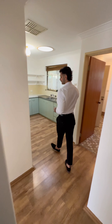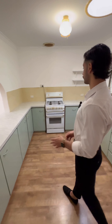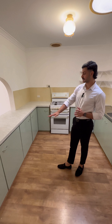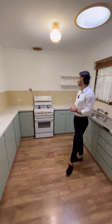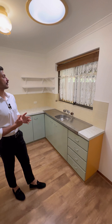Through to the kitchen — timber laminate floor still. We've got good-sized bench tops with plenty of preparation space, lots of under-cupboards for storage. You've got a Westinghouse oven and stove, an exhaust fan, a sink, and a nice view of your backyard for when you're washing your hands and prepping dinner.